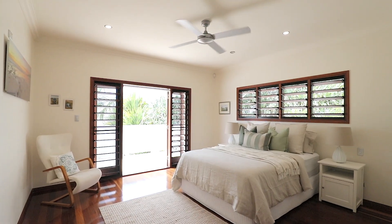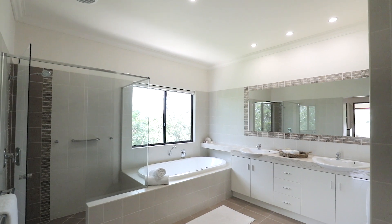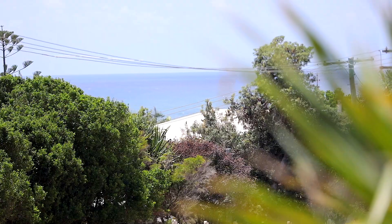The master bedroom is a standout, with a generous walk-in robe, an impressive en-suite, and a private balcony with ocean views.